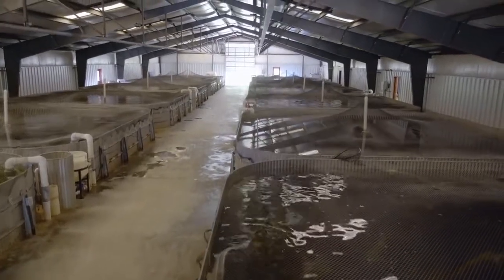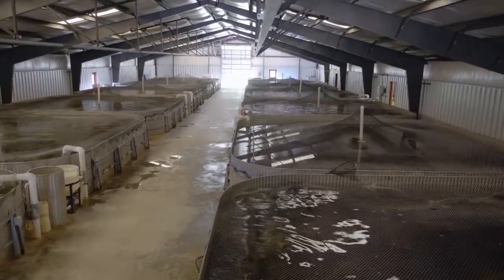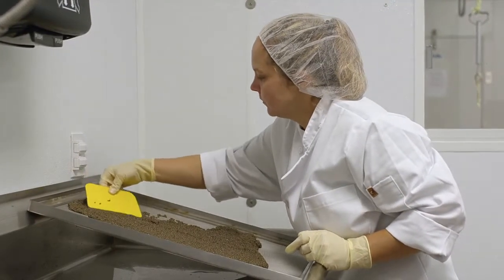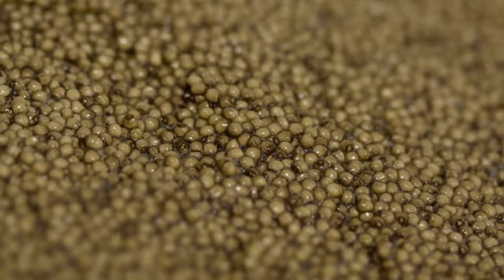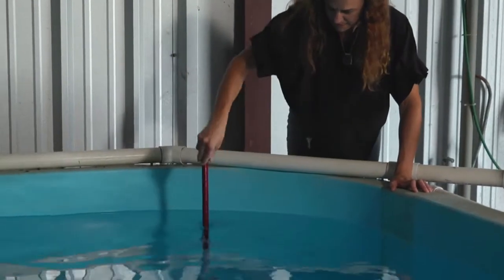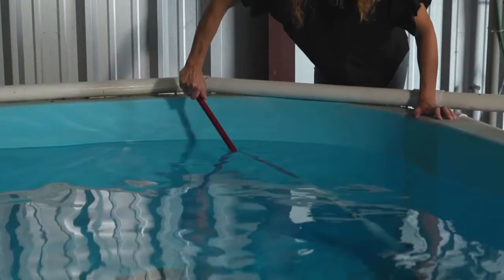Aquaculture is the production of seafood in a controlled environment that can be recirculated, flow-through, or pond aquaculture — it's the controlled growth of seafood basically. We can probably say that we are the largest producer of Russian sturgeon in the United States, but if you look at the numbers that's really not hard to do because there's not a lot of aquaculture in the United States, and sturgeon aquaculture is a very rare industry to run into.